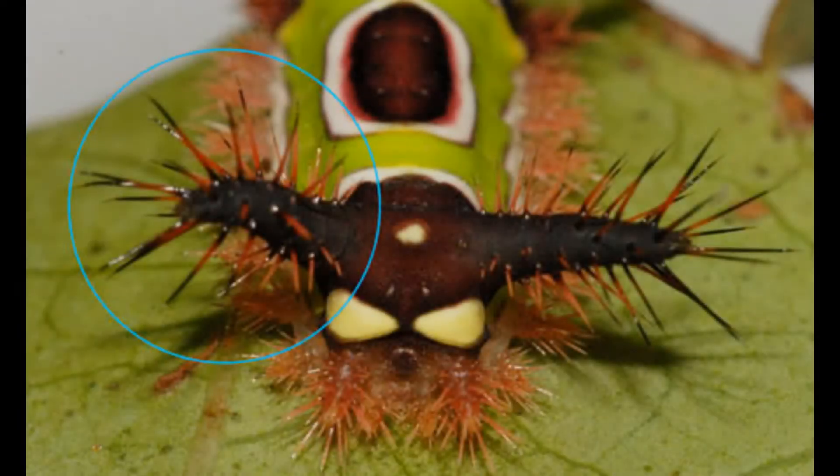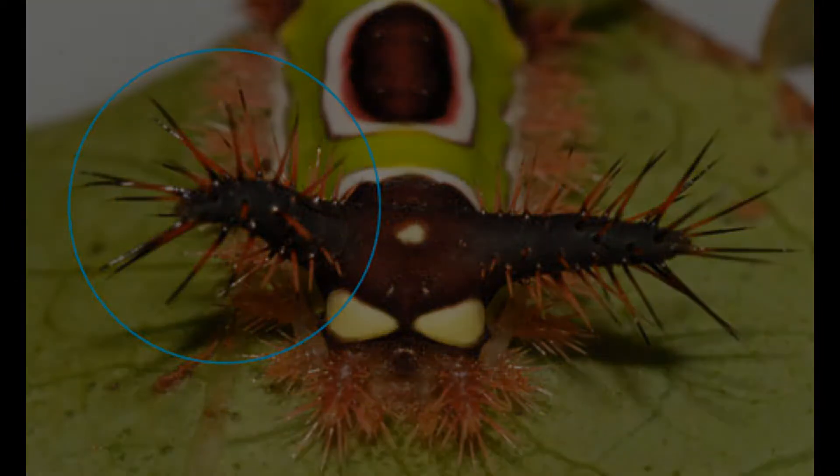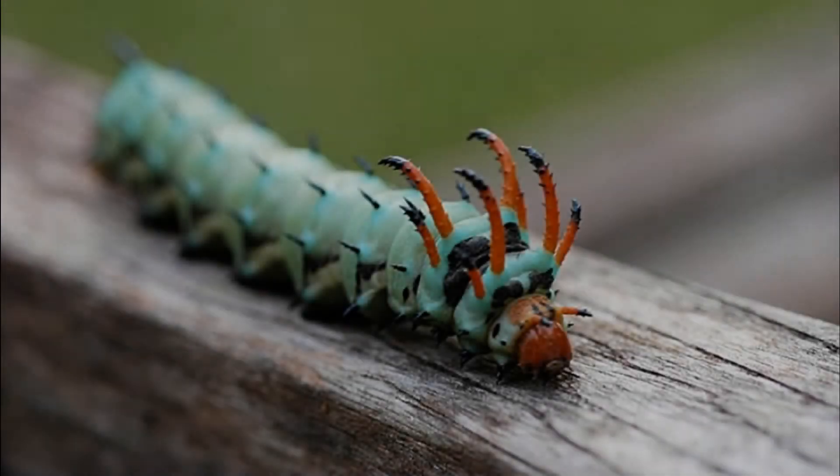One example is the saddleback caterpillar and the hickory horn devil. What did you notice they have? If you said they had spikes, horns, or bristly-like markings on their back, you're right — those can sometimes be venomous. We have venomous caterpillars here in Ohio, but not venomous enough to hurt us. If you see one of these bristly or hairy caterpillars, it's best to just leave it alone so you don't get poked.